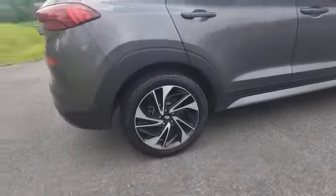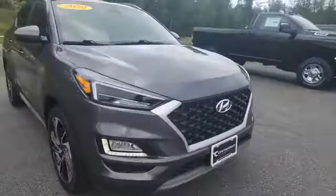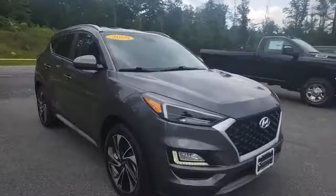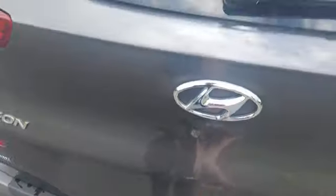It looks super good. I love the 19-inch two-tone rims, got the black grille, fog lights in the bumper, a roof rack on the top, a nice little spoiler, and a backup camera in the back.